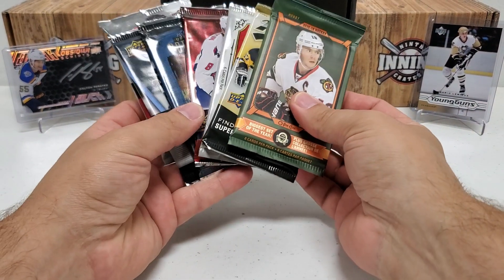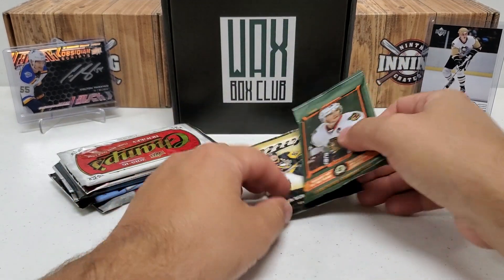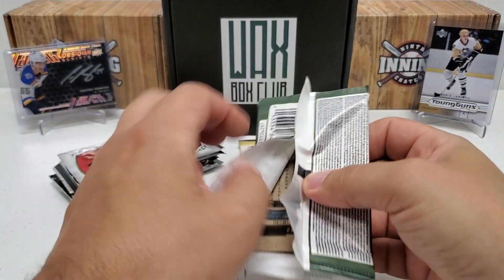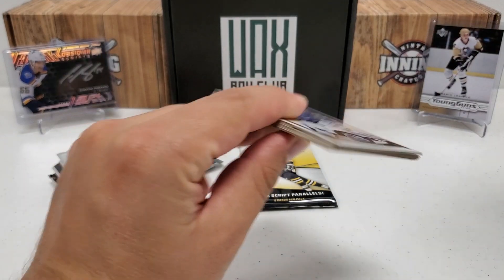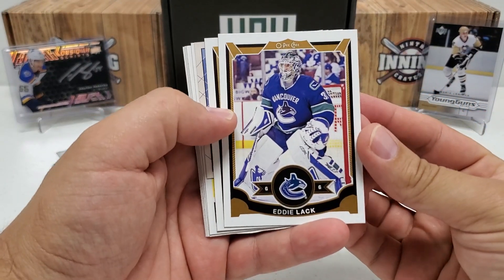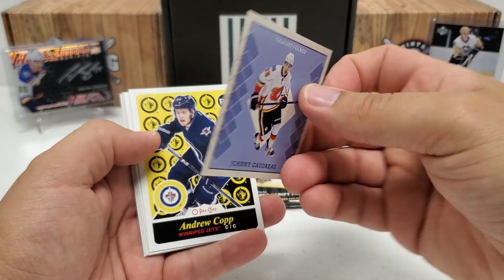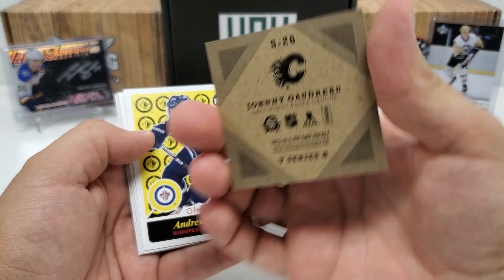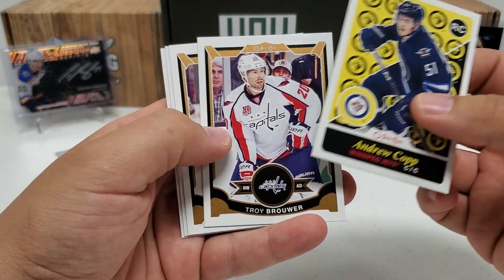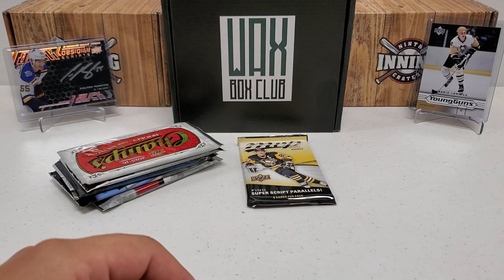McDavid hunt time. A couple of these 15/16 packs I do know McDavid is not live in. We'll do the 15/16 OPC hobby first — maybe we can get a pull of somebody else, like Miko Rantanen or Max Domi or Jack Eichel. Eddy Lack starts us off, Uri Hudler, we got a little mini there — Johnny Hockey, Johnny Gaudreau — that's a pretty cool little card. We got a retro rookie of Andrew Copp, Troy Brouwer, Michael Cammalleri, Anders Lindback, and Chris Kunitz. Not too bad for what you can get out of 15/16 OPC.